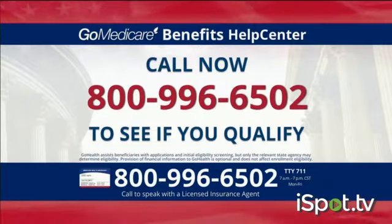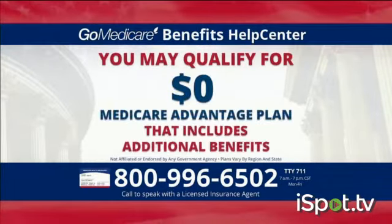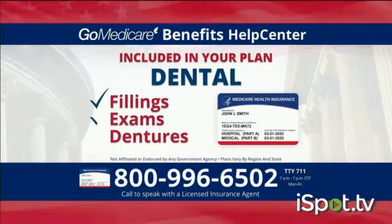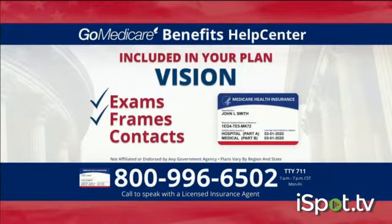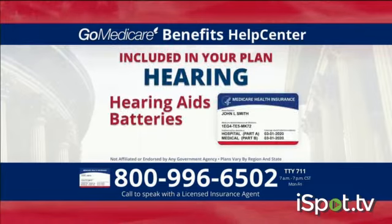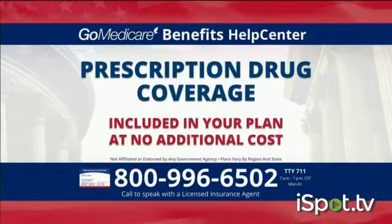In addition to receiving $148 every month, you might also qualify for a $0 Medicare Advantage plan that includes the following benefits: Dental, including fillings, exams, and dentures. Vision, including exams, frames, lenses, and even contacts. Hearing, including hearing aids, batteries, and prescription drug coverage — all at no additional cost.